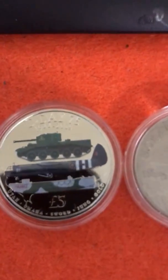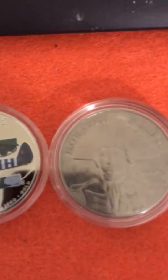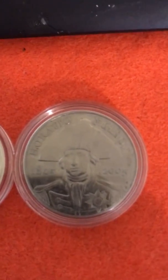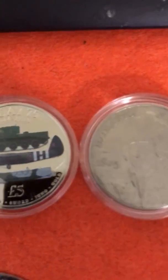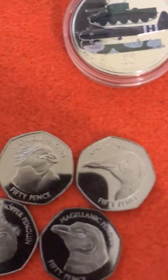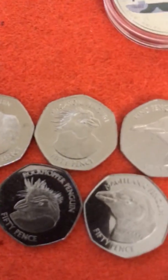Use the code FIVER — capital F-I-V-E-R — and you will automatically get five pounds off your spend, as long as your spend is over five pounds and a penny. Use that code, get on over there, and I hope to see you all again soon.